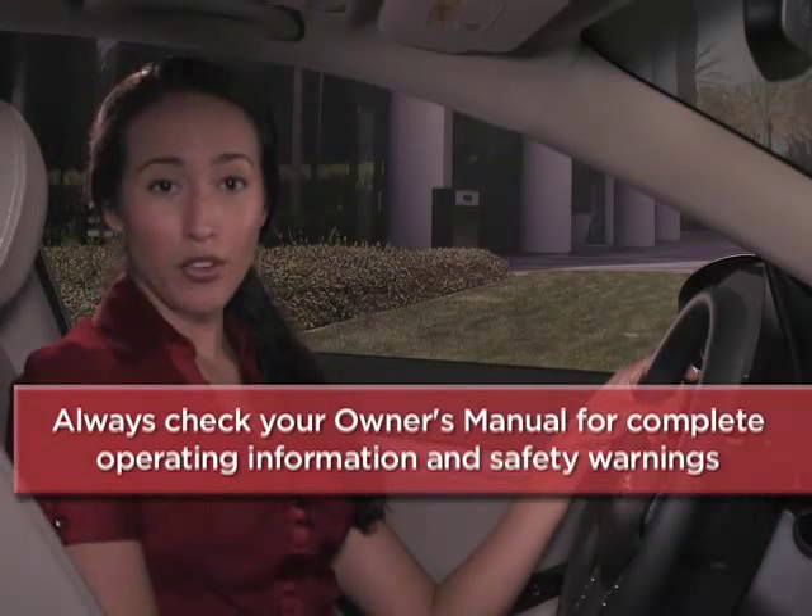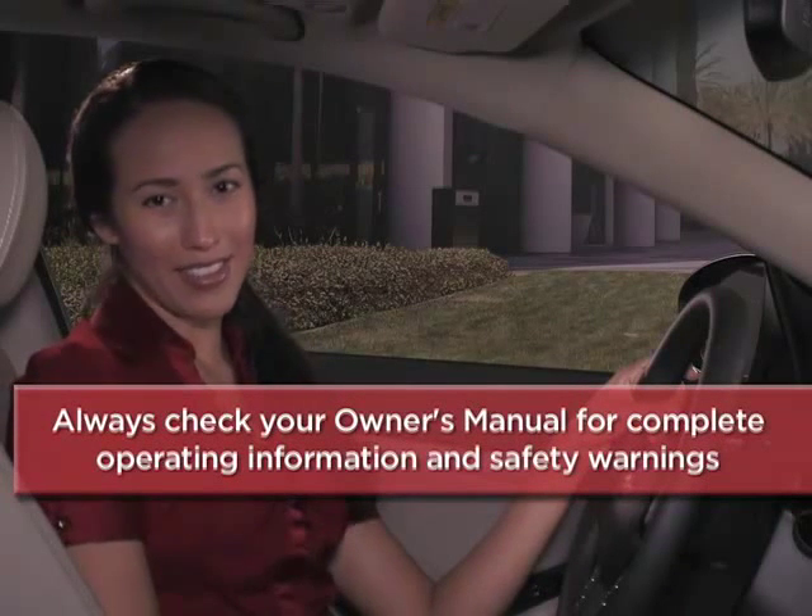To help you get better acquainted with these and other features, remember to always check your owner's manual for complete operating information and safety warnings.